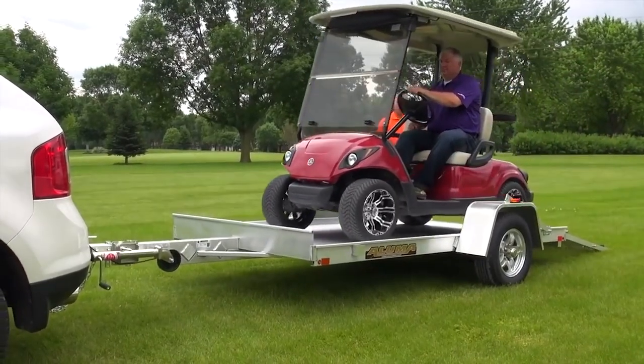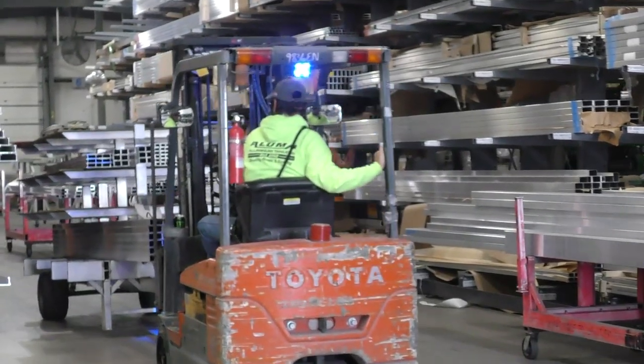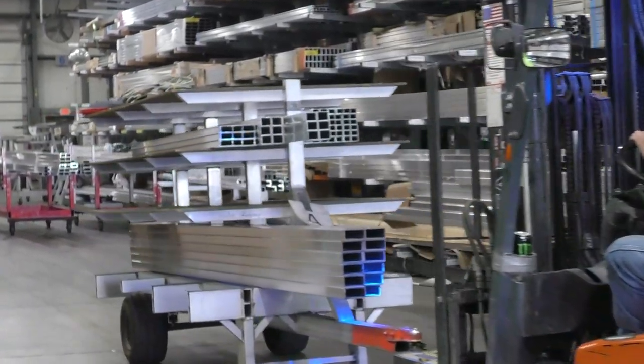In those early years, having five employees making two trailers a day, to now doing over 300 trailers a week. It's amazing.